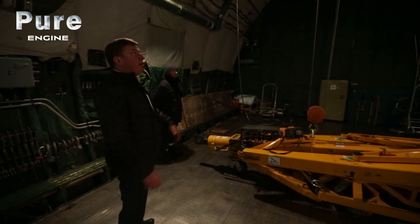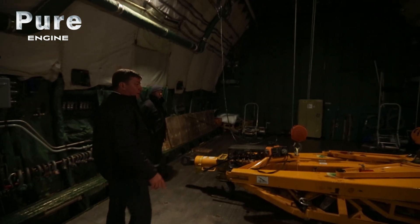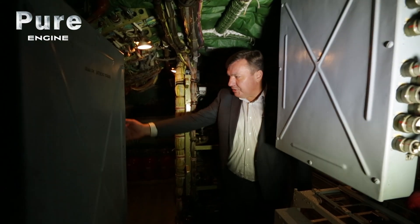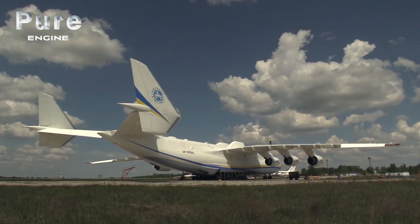Dmitri Antonov has worked for 22 years at Antonov since retiring as a military pilot and instructor. He has flown nearly every Antonov-designed plane, including this one — the most massive of them all: the Antonov 225, the Antonov 124, Antonov 72-74, Antonov 148, 158, and other aircraft.